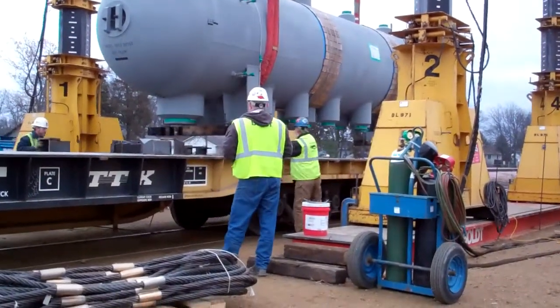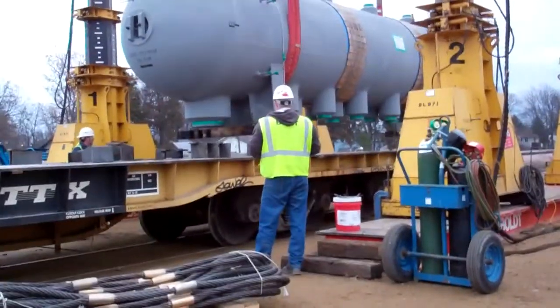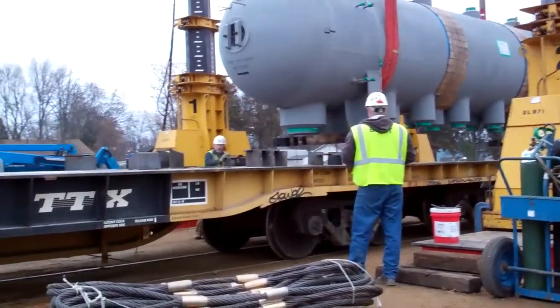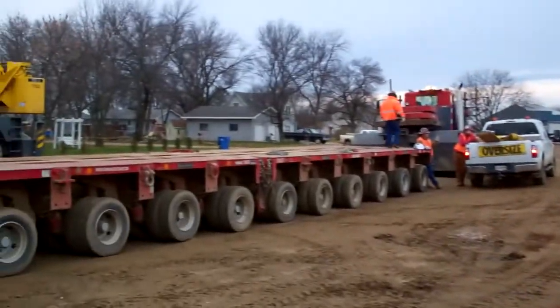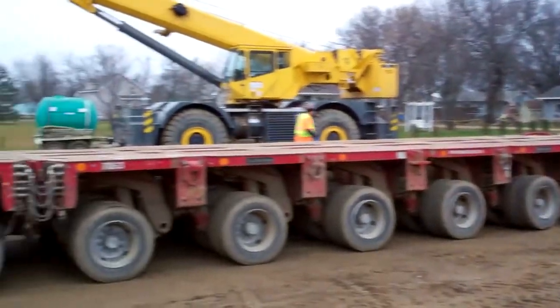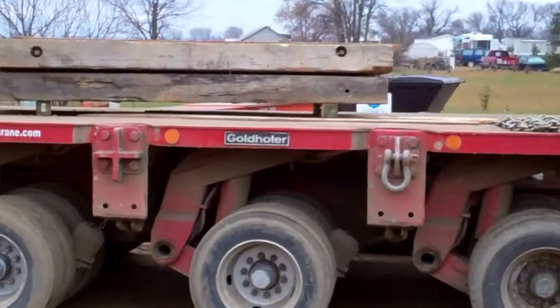They're picking the steam drum today. Basically they're taking it off the rail car and moving that out from underneath it, and then they will be putting it on this truck that's waiting over here. It's called the Goldhoffer — it says it right on the side.